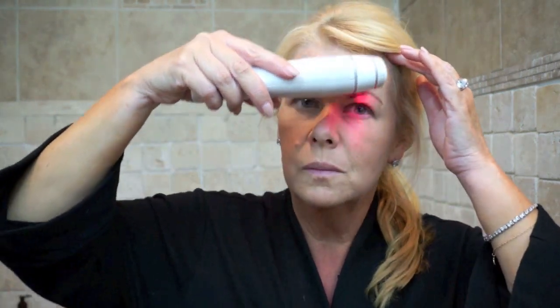I found the forehead the hardest part to keep the laser in contact with my skin, and I found it was easier to hold the device horizontally and move it up and down instead of vertically and moving it left to right to keep good skin contact.